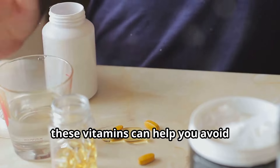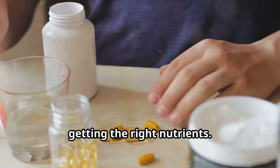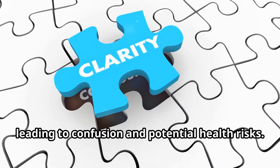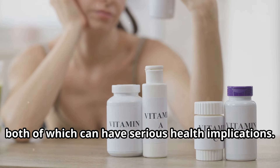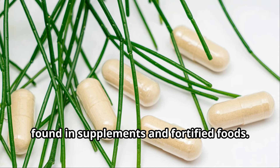Understanding the differences between these vitamins can help you avoid potential health risks and ensure you're getting the right nutrients. Many people mix up folic acid, folate, and B12, leading to confusion and potential health risks. This confusion can result in either deficiencies or excessive intake, both of which can have serious health implications.